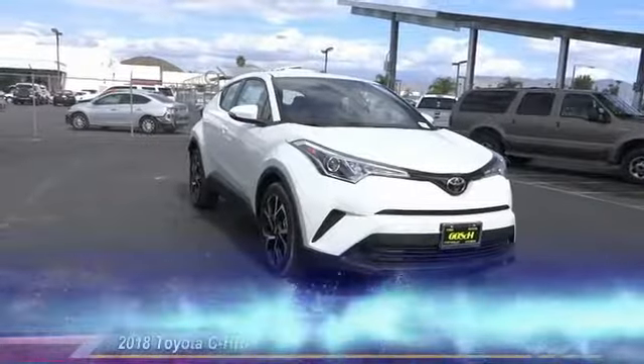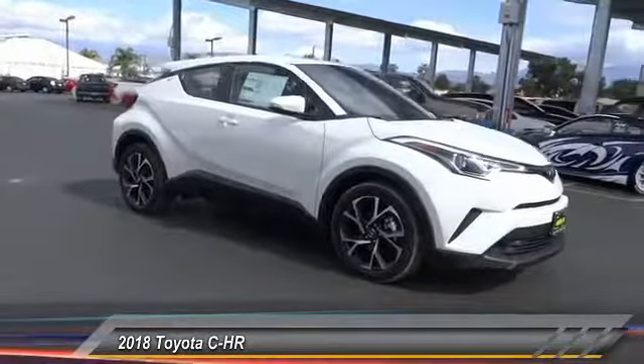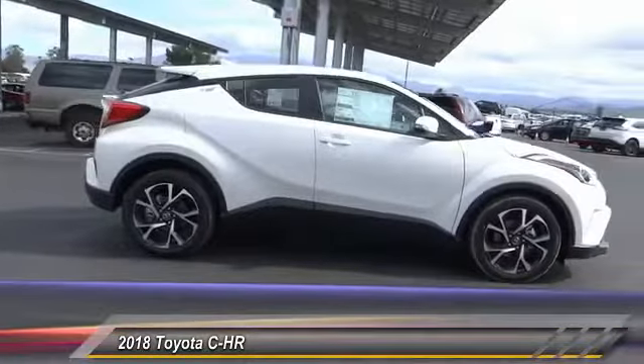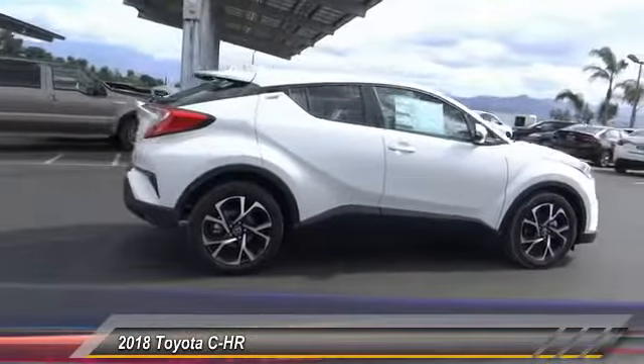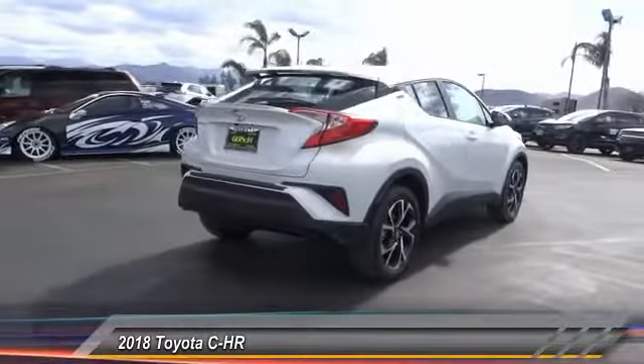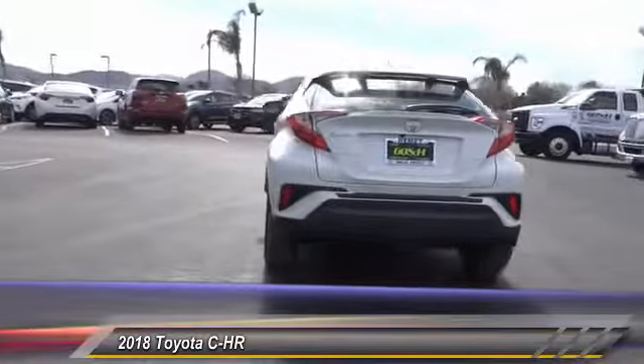The 2018 CHR. The Toyota CHR's fresh design makes it stand out in the crowd and the interior oozes with style. It handles like a race car and has all the safety features you'd expect from a Toyota vehicle, and is priced below $25,000.